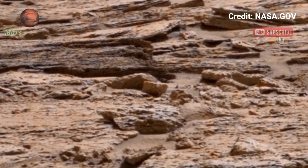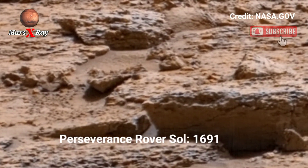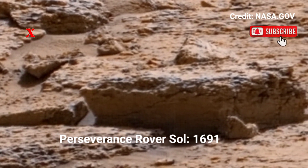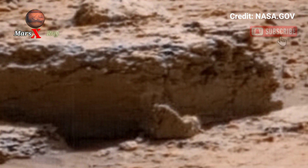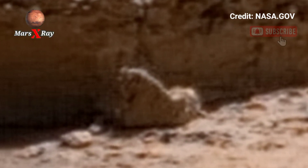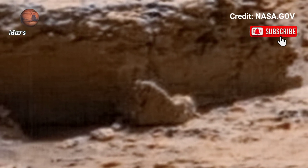Hi guys, welcome back to our YouTube channel Mars X-ray. NASA's Mars Perseverance rover in Sol 1691 is retaking panoramas captured fresh from Mars. This latest 360-degree panorama from NASA's Perseverance rover is nothing short of spectacular.